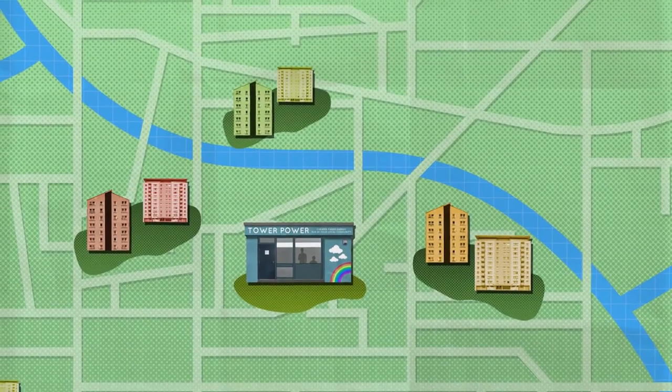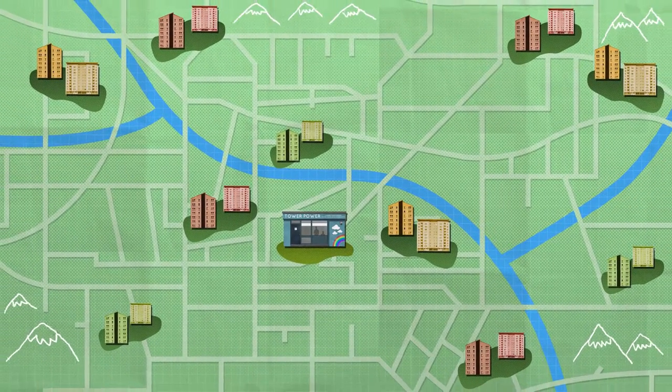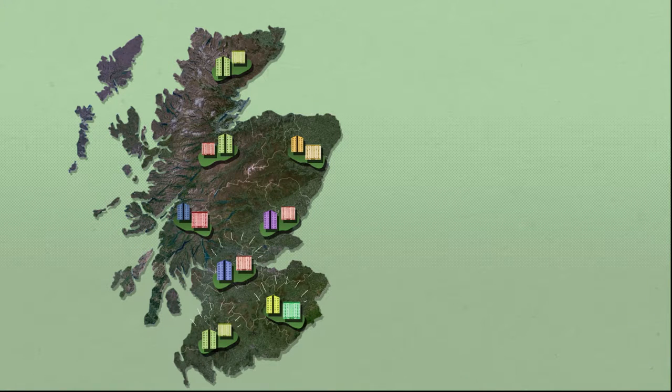The first Tower Power project is happening now in a community called Dumby Dykes in Edinburgh, and very soon there will be Tower Power projects bringing cheaper, fairer and greener energy to communities all across Scotland.